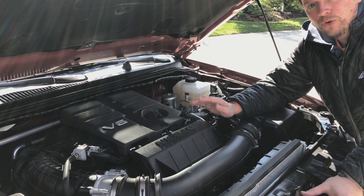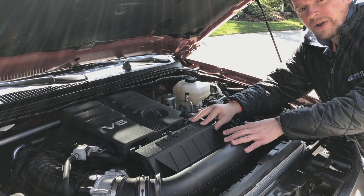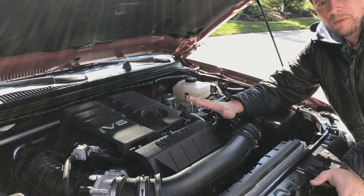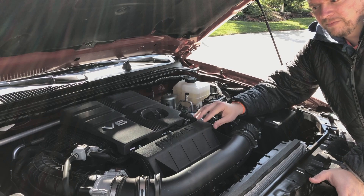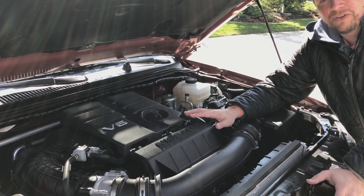Here we have a look at the new 3.8 liter V6. This is brand new for 2020. This will carry over into the 2021 Frontier, and this is mated with that nine-speed automatic transmission. Overall, the fuel economy from this new V6 and the new transmission is pretty good.